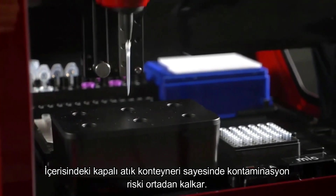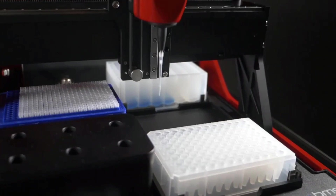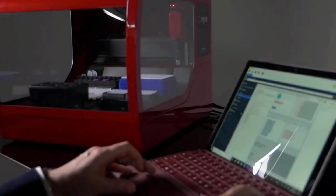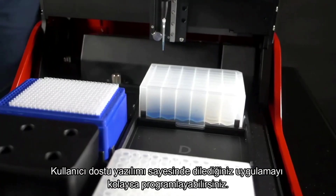And with an internal covered waste container, contamination is under control. Intelligent software lets you easily work with any application and consumable type.